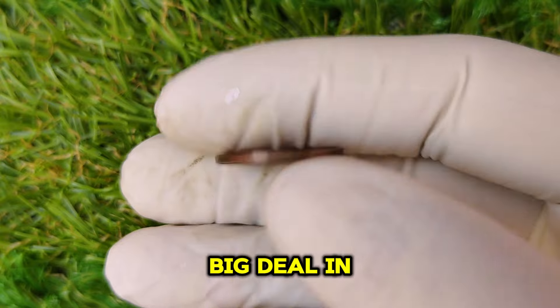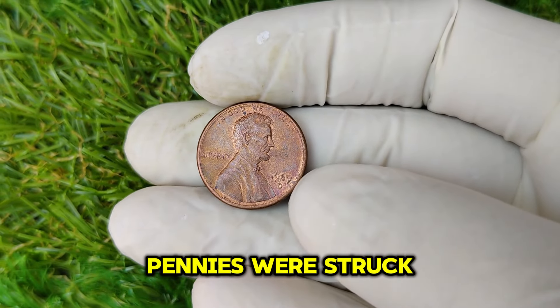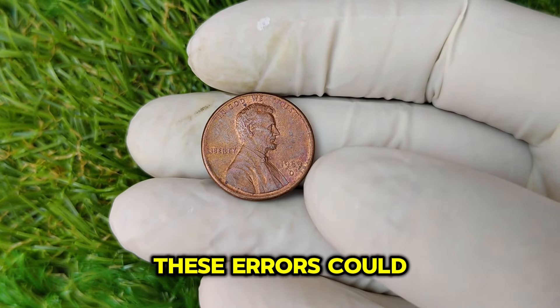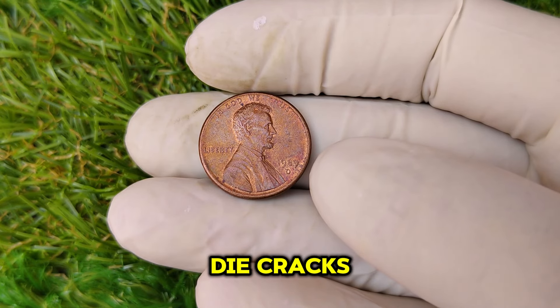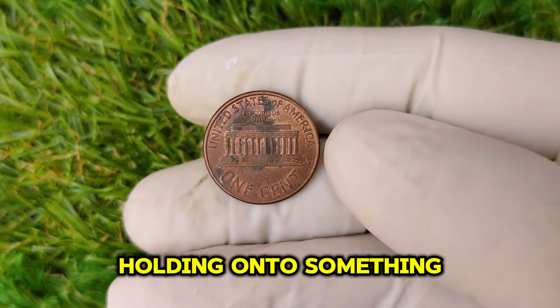Error coins are a big deal in the world of coin collecting. Some 1989 D pennies were struck with minting errors, making them incredibly rare. These errors could include things like off-center strikes, double dies, or die cracks. If you find one of these errors on your coin, you could be holding onto something truly valuable.